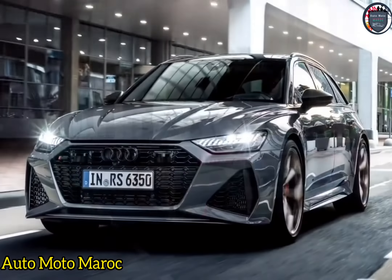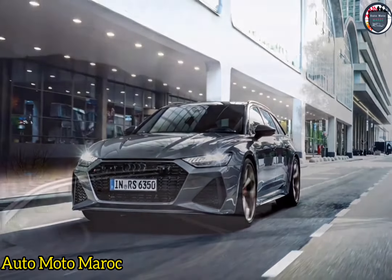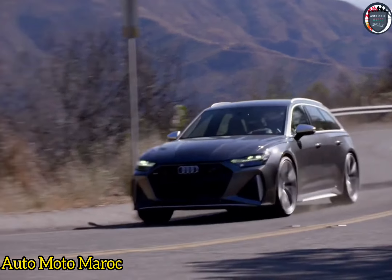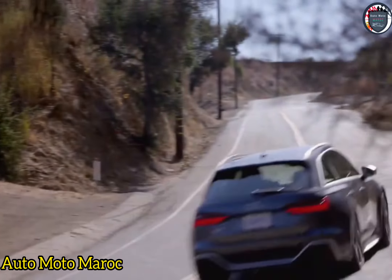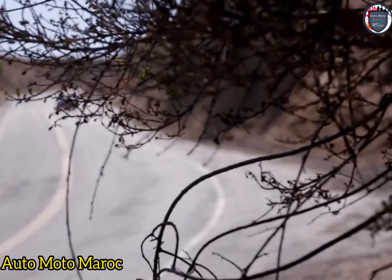Ne vous laissez pas prendre par les chiffres de cette voiture — ce qui est encore plus important : les nouvelles roues à rayons en nid de 22 pouces et les pneus Continental Sport Contact 7 réduisent 11 livres par rapport aux 21 pouces standards. Et si vous souhaitez vraiment réduire la masse non suspendue, optez pour l'ensemble de freins en carbone céramique, qui enlèvent près de 17 livres à chaque virage.